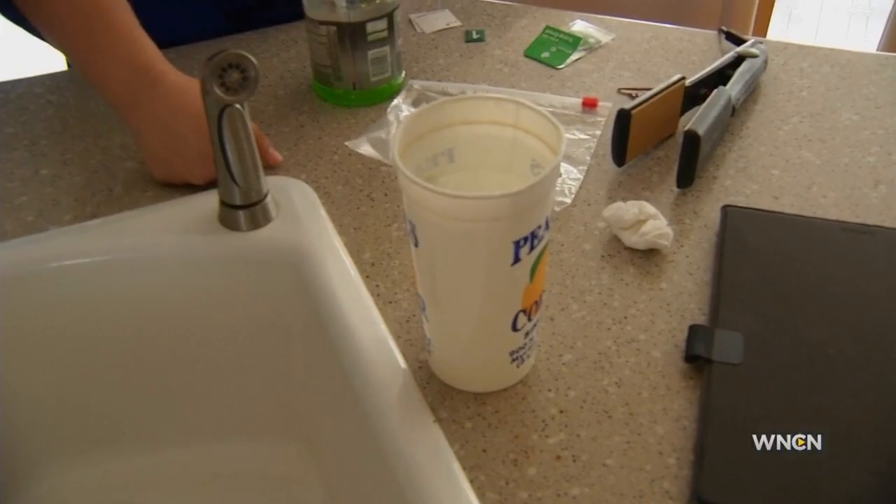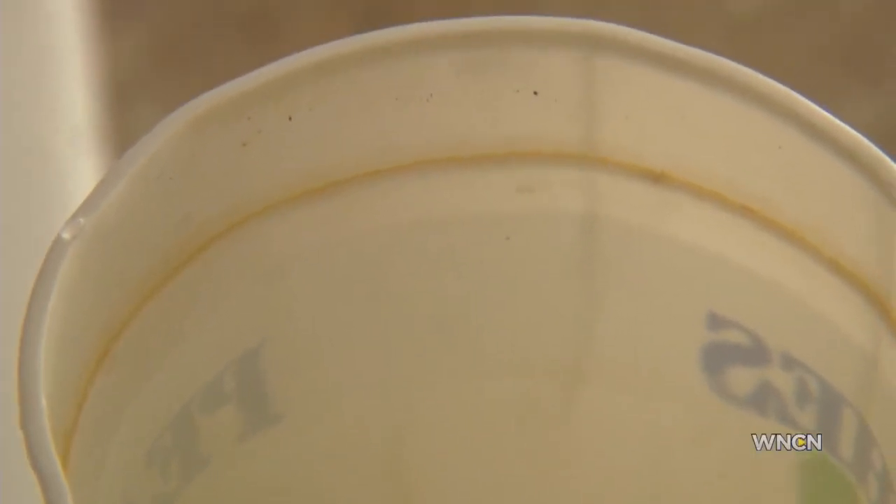Aranda first noticed a discoloration in her water when she was giving her kids a bath. "At first I thought they were just peeing in the water, but then I would empty out the bathtub and fill it back up and it was yellow coming out of the faucet."